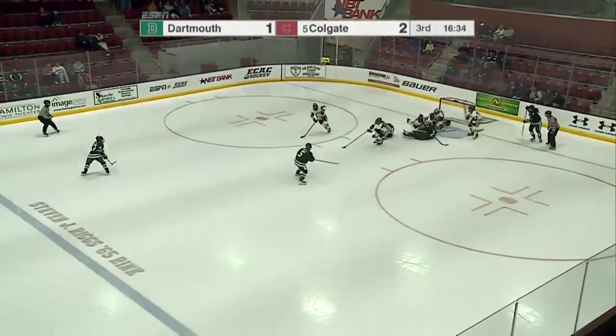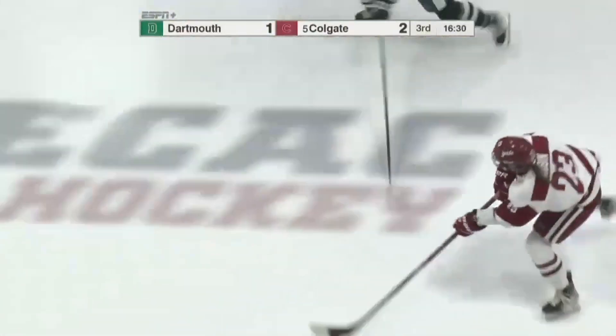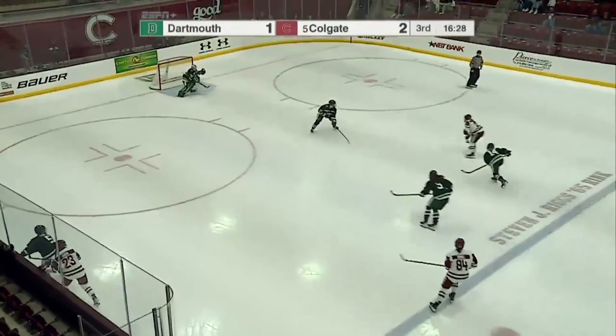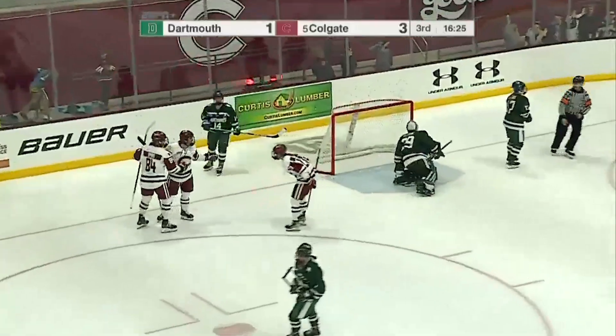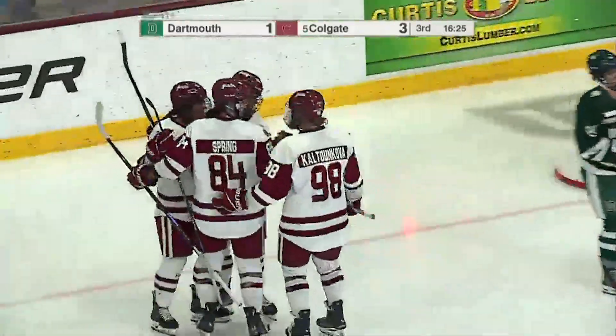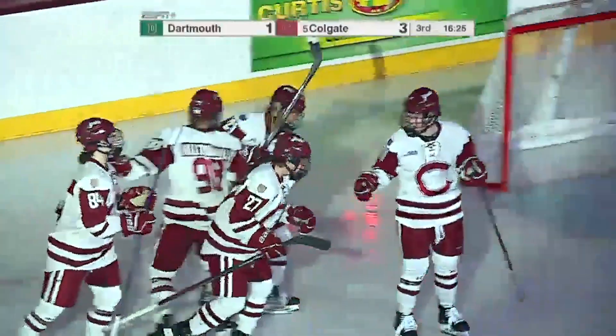The next tests against ranked teams: the first one against Quinnipiac not for another week, and then St. Lawrence and Clarkson are all the way in 2025, January 3rd and January 4th. That shot takes a bounce and goes between the legs of Mikayla Hesova — another goal here for the Raiders. It's insurance and they're up 3-1.